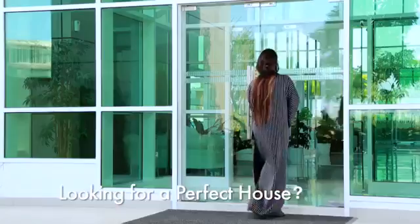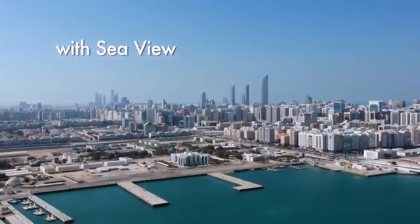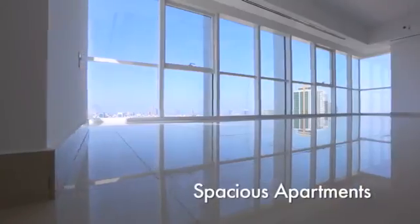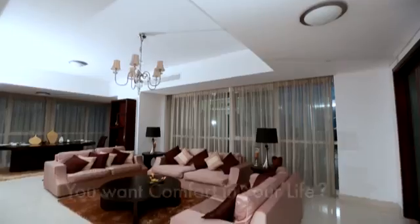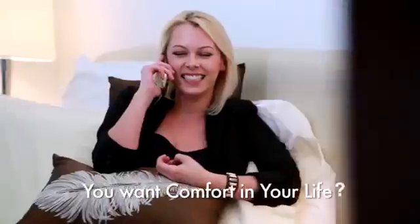What are you waiting for to own your own apartment? Own your property today with no extra fees. Luxurious and spacious apartments. Best location with stunning views. Now available for sale. Highest quality finishes and amenities.